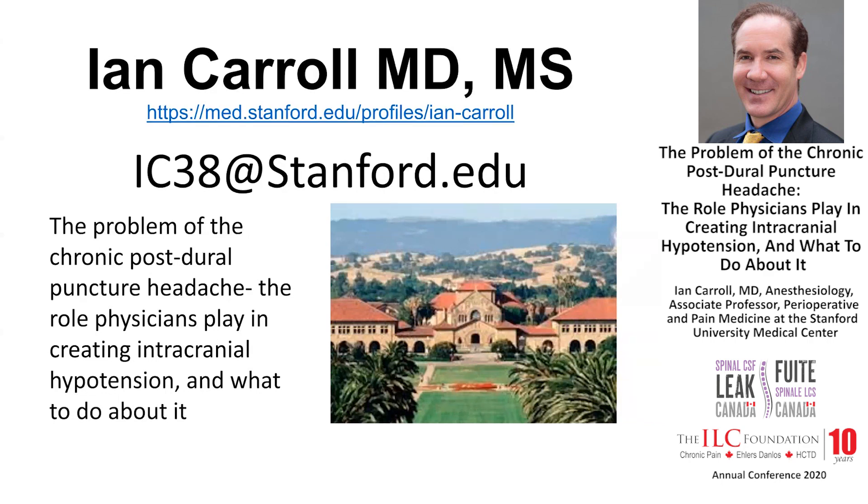I know that Linda Gray and Walter Schievenk are going to be talking about spontaneous leaks, and so I wanted to focus on what I consider to be some of the low-hanging fruit for people with chronic leaks — that group of patients that has a chronic leak following a known dural puncture, which has been underappreciated and underreported, but is increasingly recognized and is perhaps the most amenable of the chronic leaks to treatment, and so important not to miss.